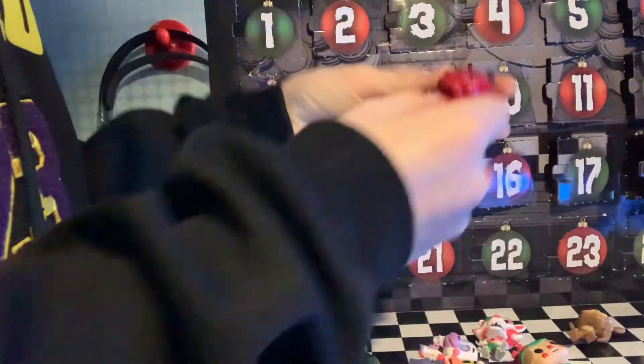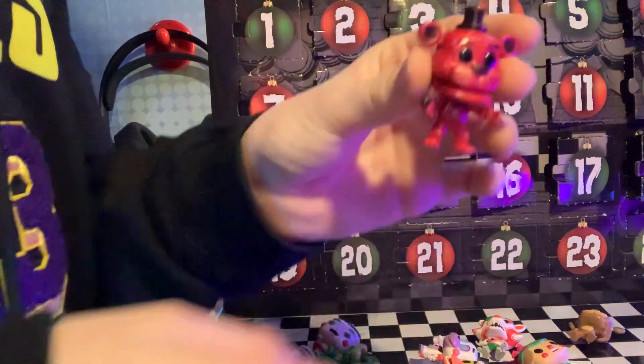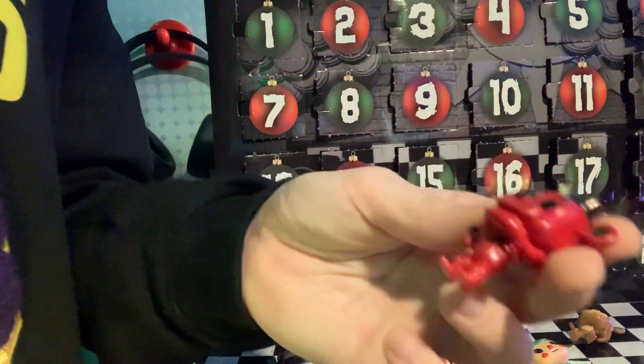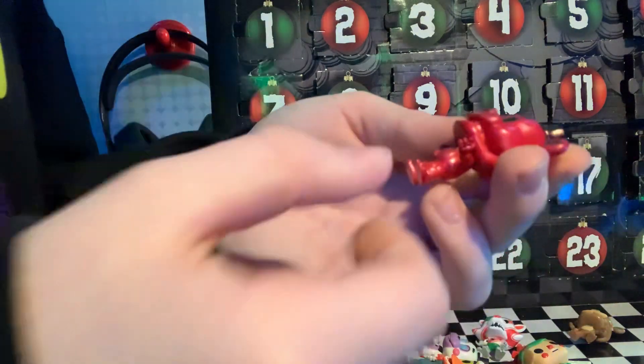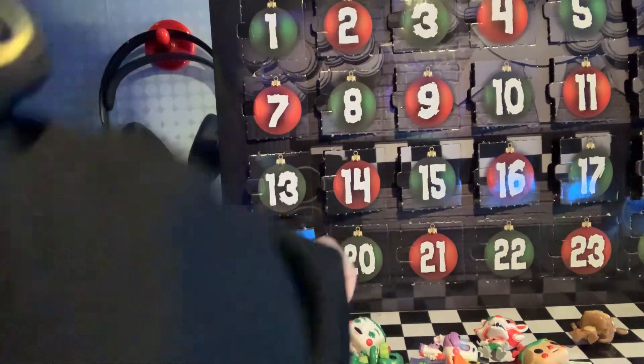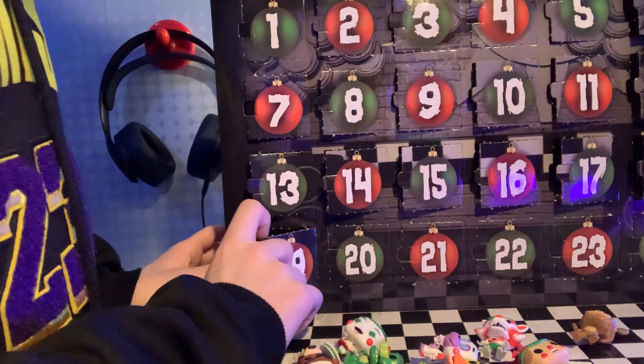What do we have here? This is a red — he looks like ketchup, literally. This is Freddy. I'm gonna call him Ketchup Freddy. Eighteen — we did it.